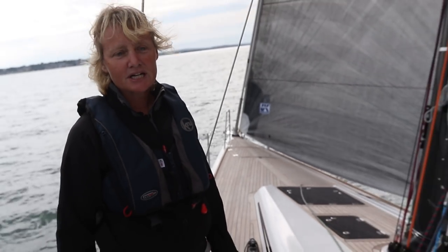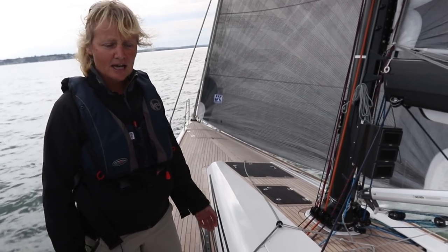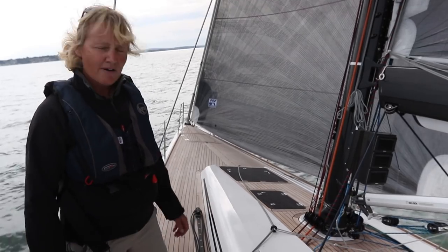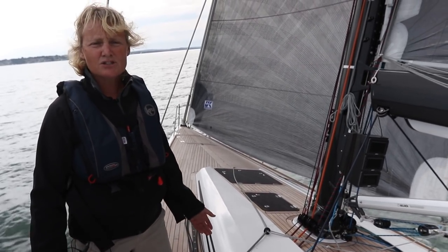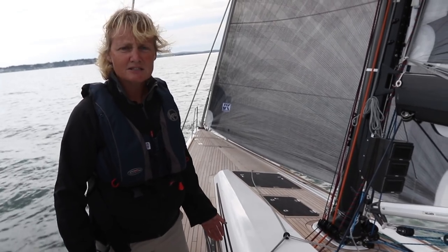The sail trim on this boat has been really well thought out and it's a really nice compromise between performance for racing and also space and ease for cruising. There are some characteristics which you might immediately associate with a race boat, but certainly a cruising sailor shouldn't really be scared of them.